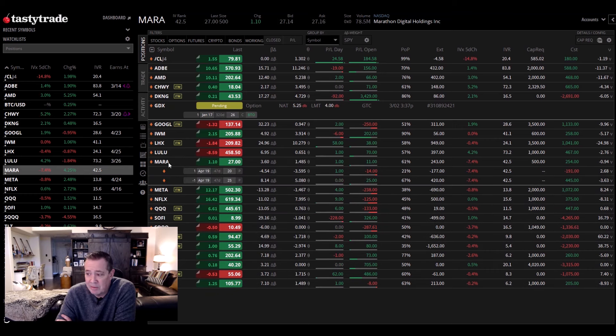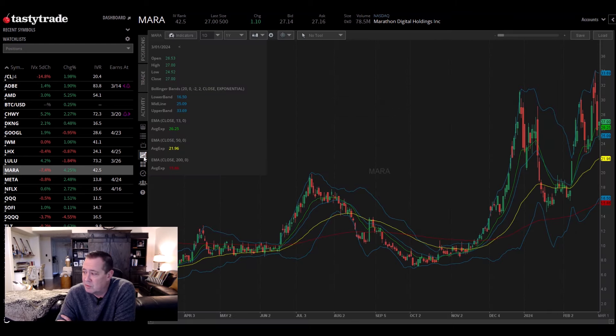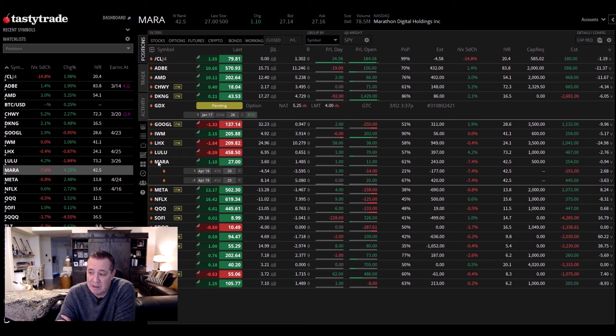Mara is a new one — I've got a video that I'm putting together right now on this. It's a crypto play, but they're a crypto miner. I think they're really poised to take off. You can see the volatility, but there's going to be a halving of Bitcoin. Typically when there's a halving, right before the stock shoots up and right after it shoots up. They just had earnings and missed slightly on one number, although growing like crazy. So keep your eyes out for that video coming out in the next day or two.